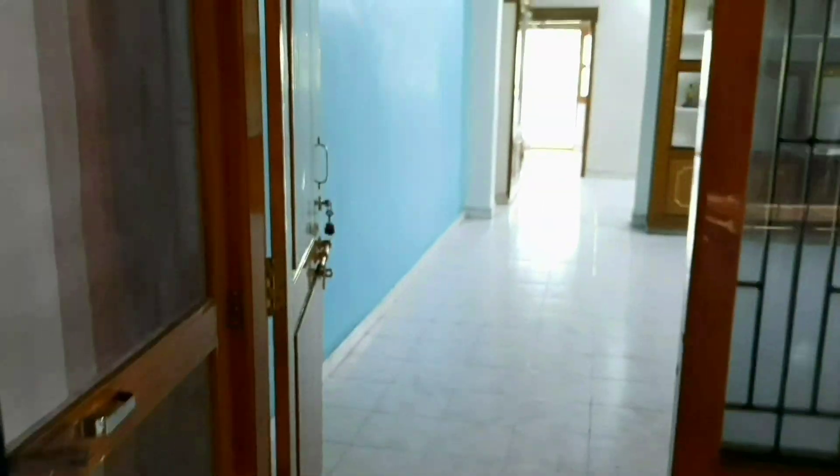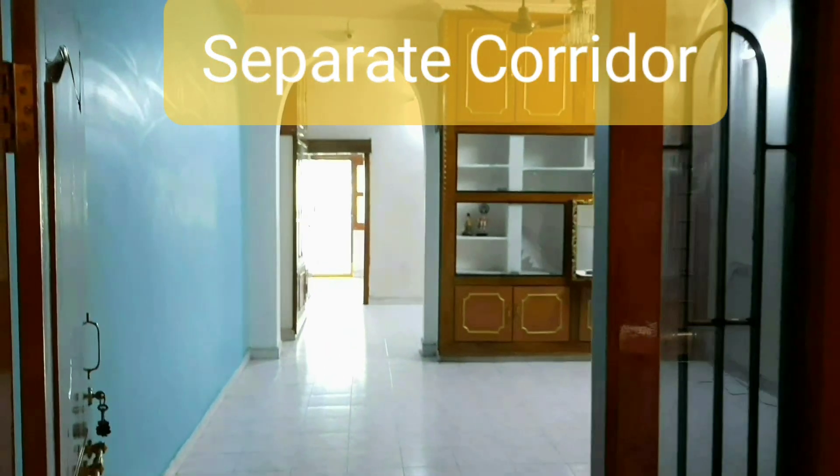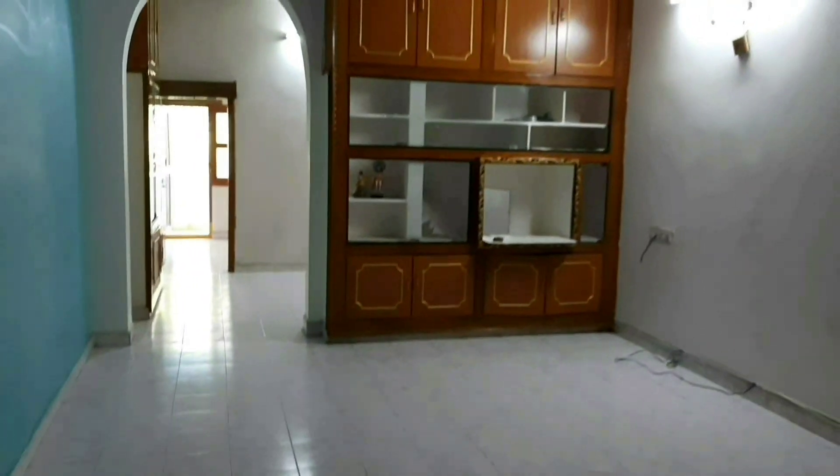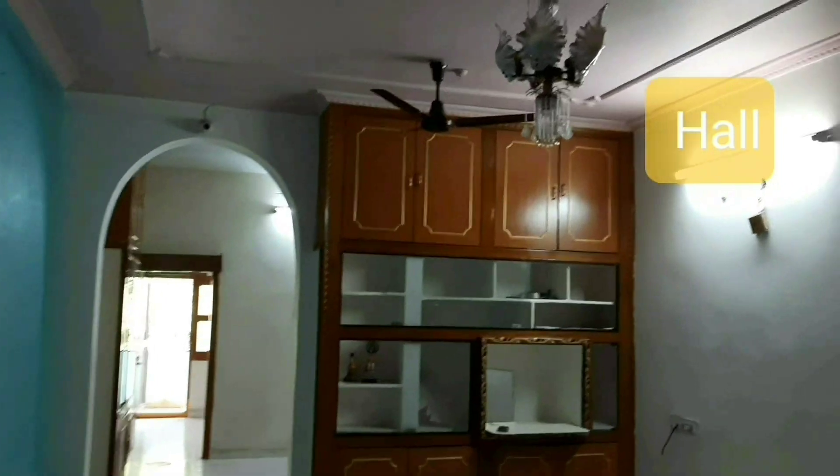Good morning friends. Welcome to HYD Properties. We are looking at a flat in Alkapuri Main Road — a 3BHK, 1360 SFT, west-facing unit.